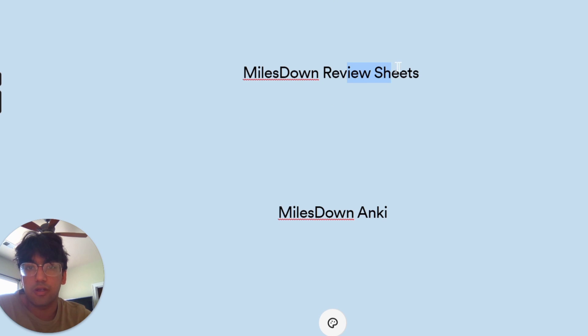Once you've gotten through all the content, going through the review sheets just to refresh your memory is perfect for making sure you don't forget things. So this is a really great resource.